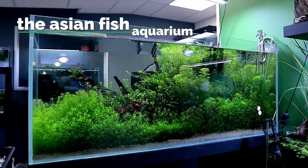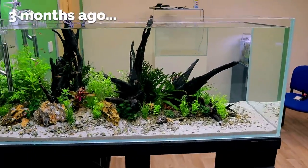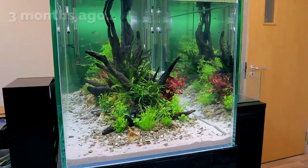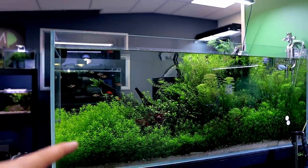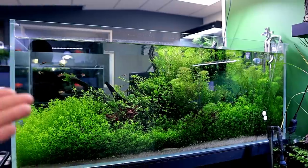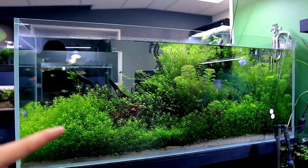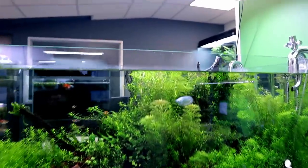Straight in at number one — the Asian fish aquarium I set up three months ago. It's gone from strength to strength and features quite a lot because of how often I come back to point out the pearl weed, which grows absolutely fantastic. It's probably due for a trim again soon. This is how I like it — this is the best it looks. More than this is too much, less than this looks a bit barren.